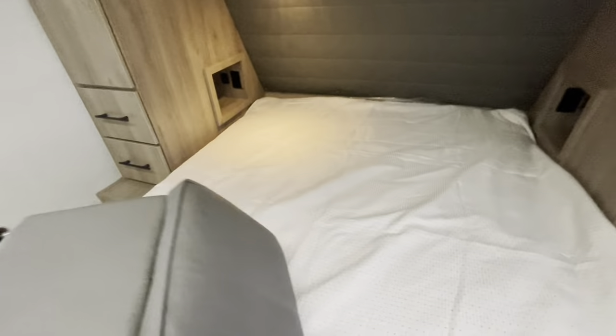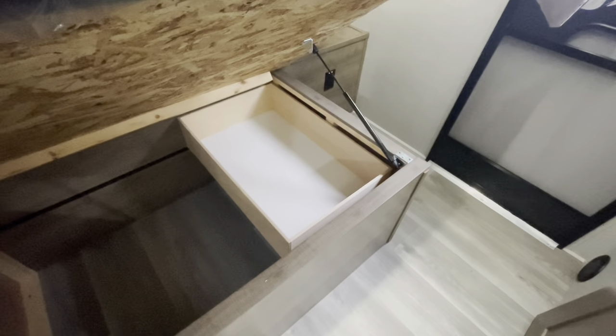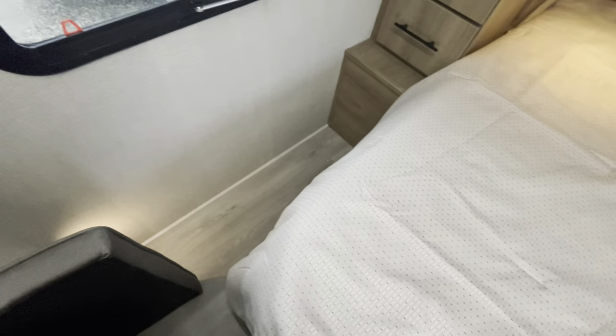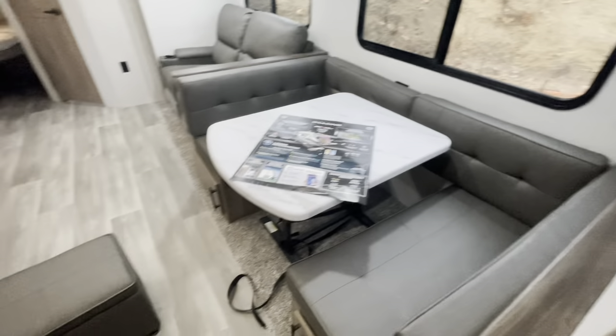Blackout roller shades and a spot for a TV. Heat ducts are present. There's a receptacle across the room. Under the queen bed you've got storage with shocks that hold up the mattress. There's a slide shelf. No carpet in the bedroom. The ottoman we talked about has storage and completes the U-shaped dinette.